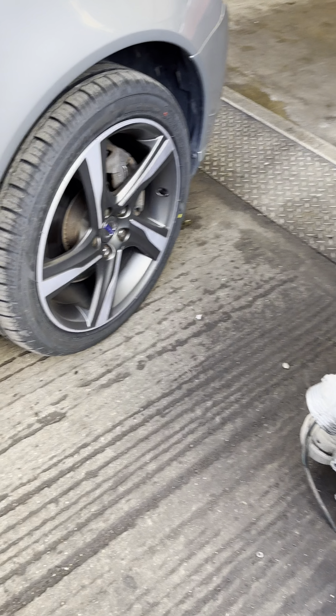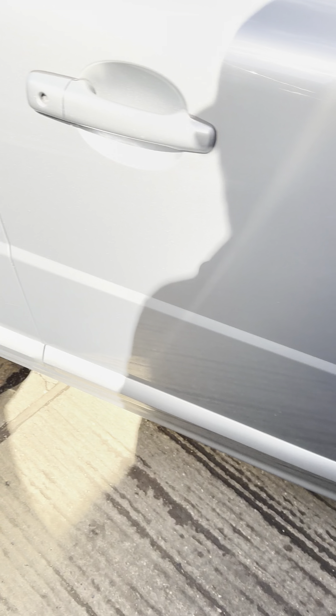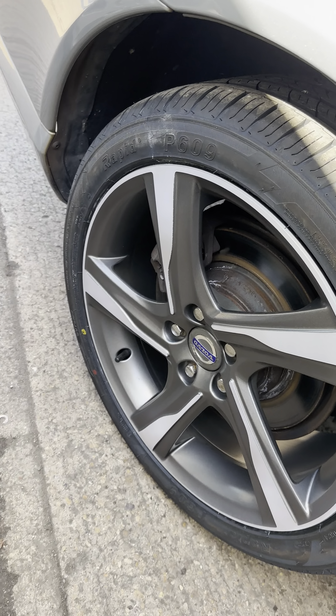And these are the alloy wheels, which are literally in beautiful condition. They've just been refurbished. And again, usual Japanese standard car — very, very good condition.